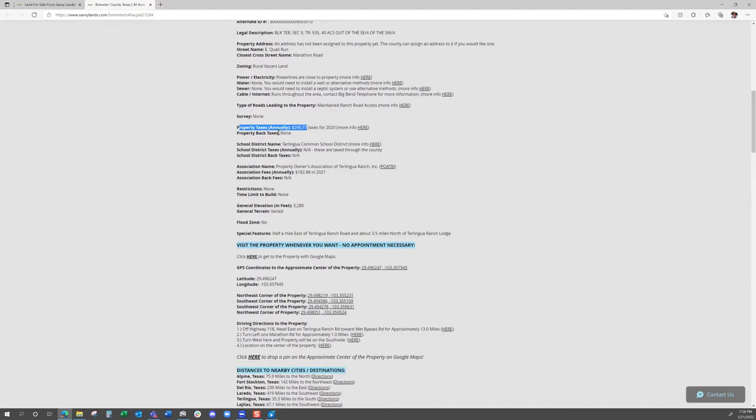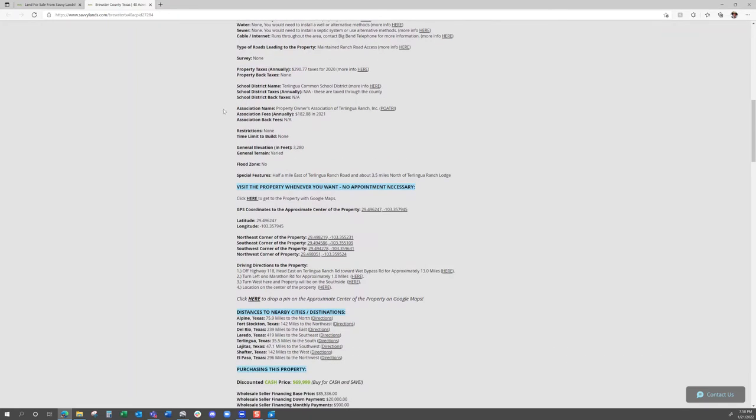All the property taxes have been paid and there are no back taxes on this property. Association fees in 2021 were $182.88, and in 2022 they're about $193.94. Those have all been paid — no back fees either. Each property owner in Terlingua Ranch is responsible for annual fees, which in 2022 are $193.94.